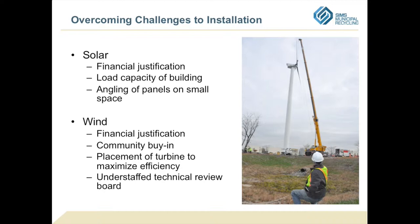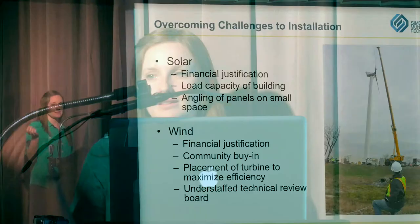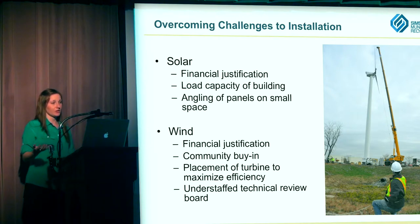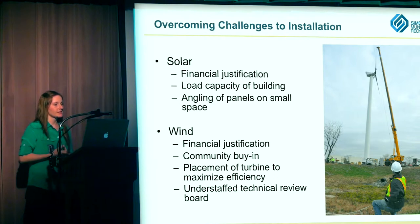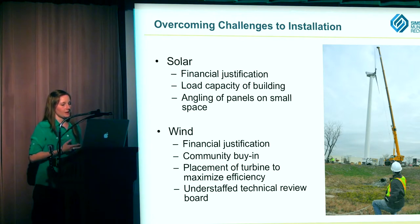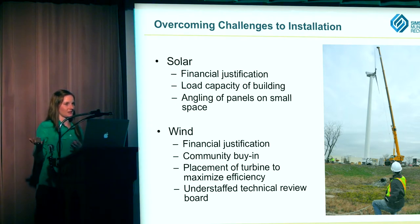Some of the challenges we had to overcome for installation: the biggest for solar and wind was the financial justification. We work for the city but we are a private company, and we need to make sure we'd get a reasonable rate of return because for us it was a capital project. Thankfully, there were great federal and state tax incentives that were really important in our decision to go ahead. Both our solar and wind should pay off in about 5 years, and given our plan to be on the site for at least 20 years, that was a pretty easy decision — after 5 years we'll be directly saving money.